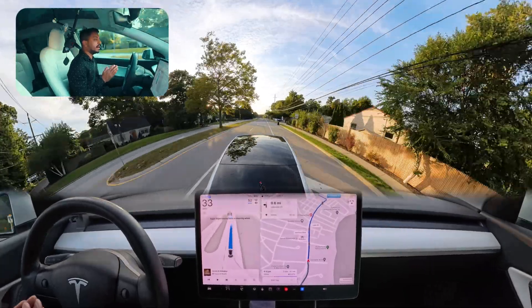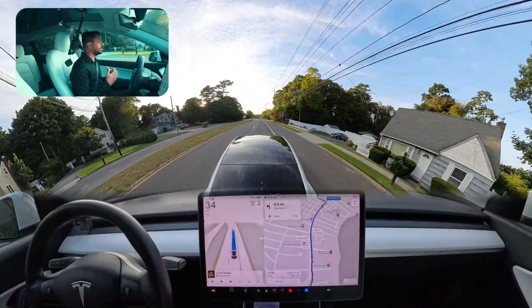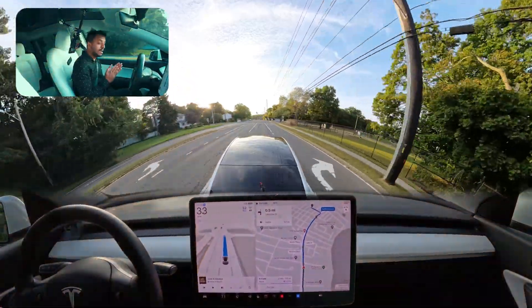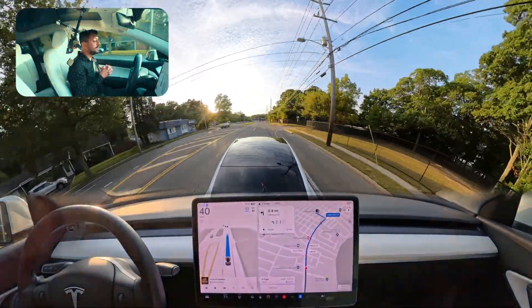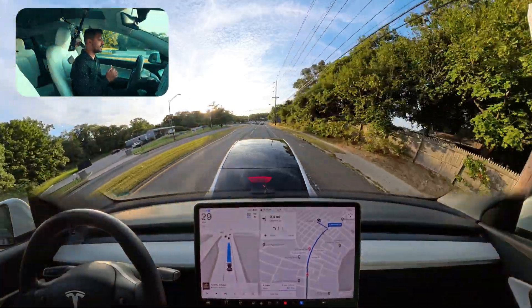The car changed the lane perfectly, though it was a little slow when the truck was coming. There was so much space but the car was hesitating a little bit to change the lane — but it did it perfectly without any problem in the end. That's the main thing.